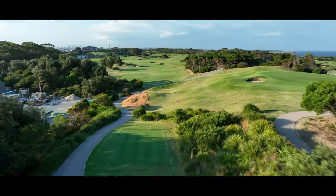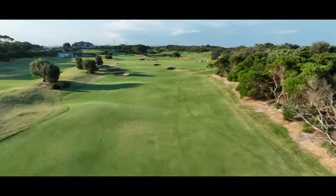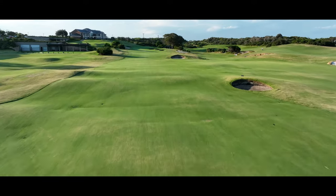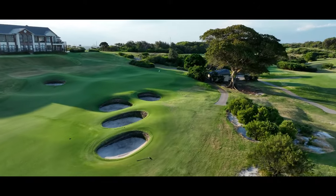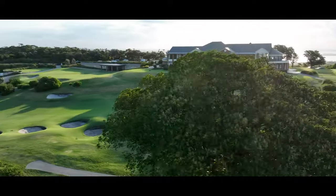Homeward bound with a meandering par five. The steep-faced fairway bunkers positioned on both sides of the fairway are to be avoided off the tee as they generally require a high-lofted club to extricate. With a well-bunkered green, only the longest hitters wind-assisted would consider this a two-shot par five. Most will lay up to a comfortable distance and play it as a three-shot hole.